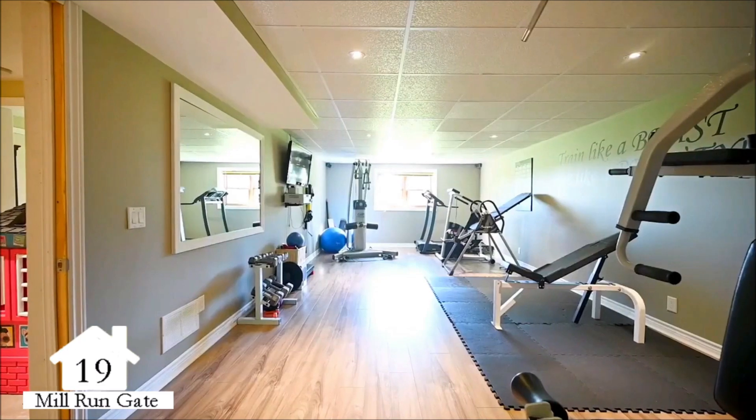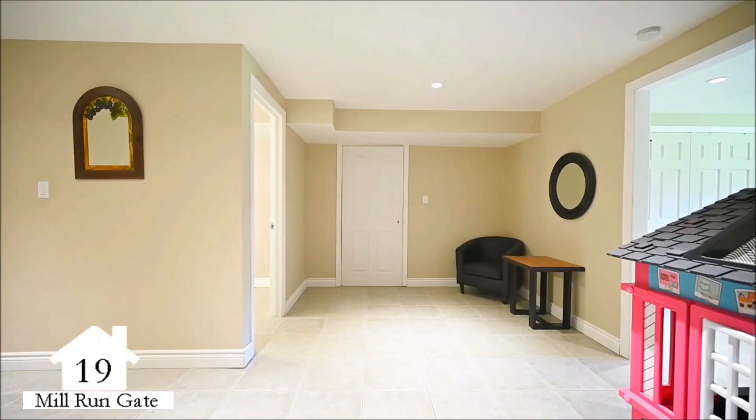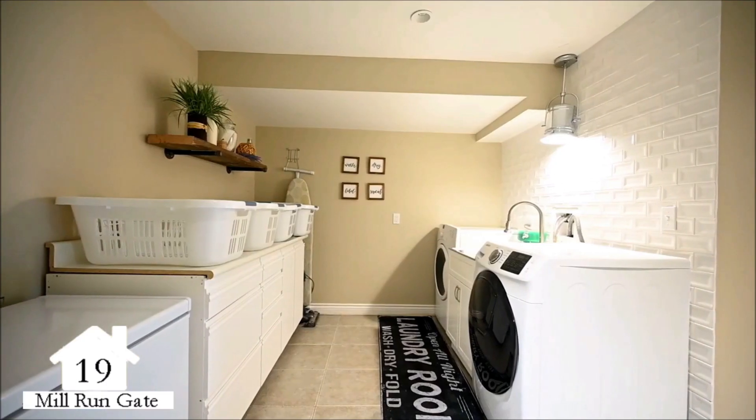The walkout lower level offers a large gym, an additional bedroom, two washrooms, laundry, ample storage, and an area for a second kitchen with approvals.